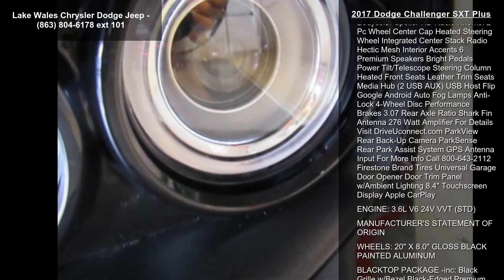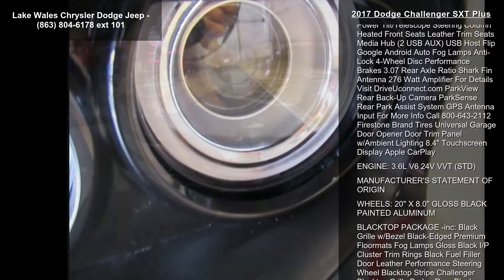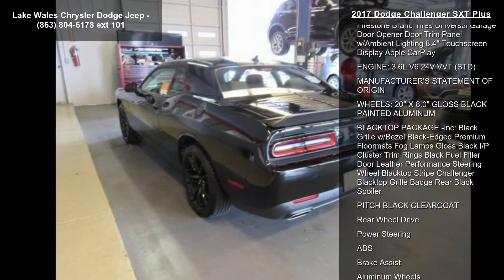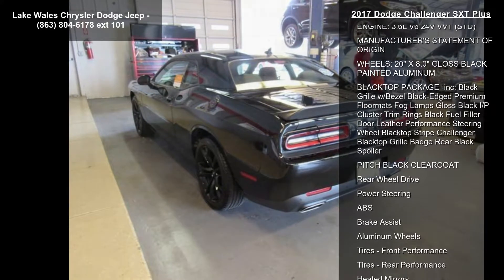Tires: P245-45R20, VSW performance, standard. Transmission: 8-Speed Automatic 845RE, standard.